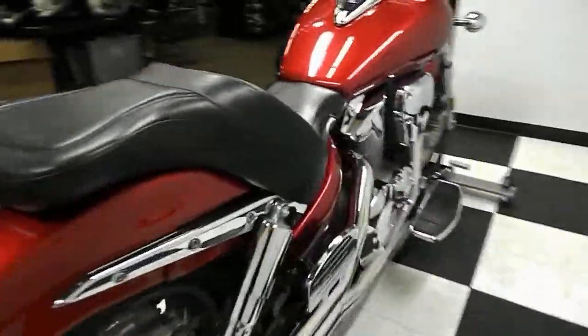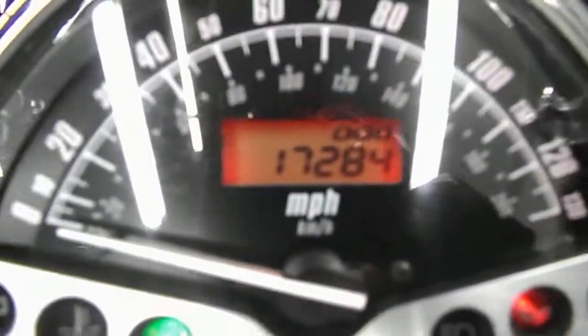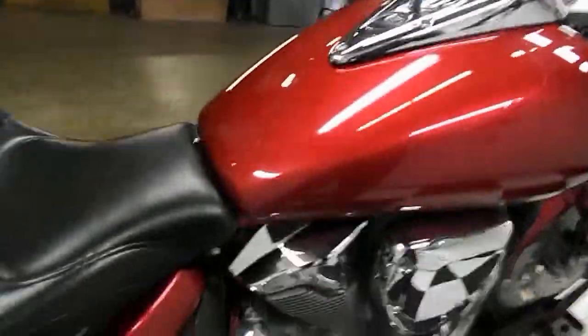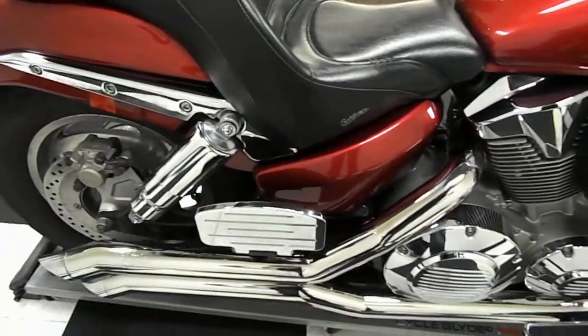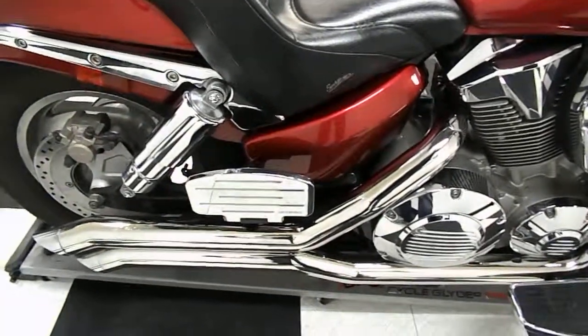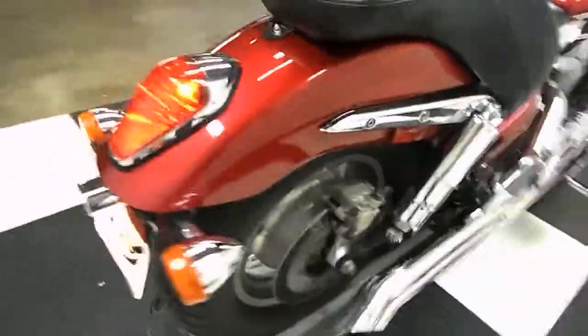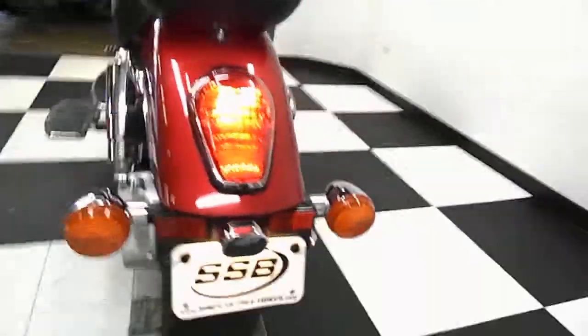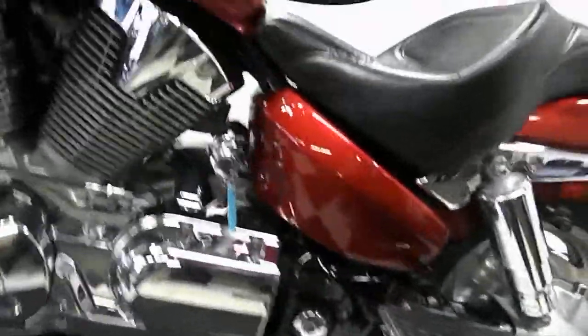Let's go ahead and start this bad boy up for you. I'll show you the exact mileage — 17,284. It is carbureted.